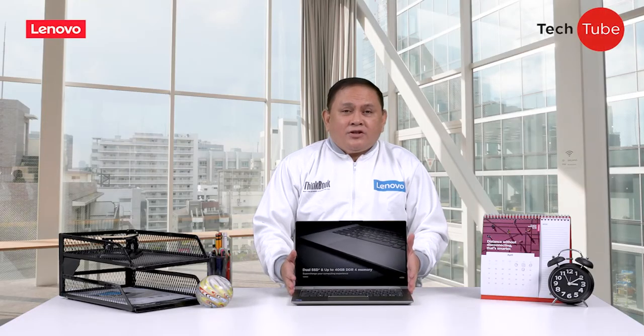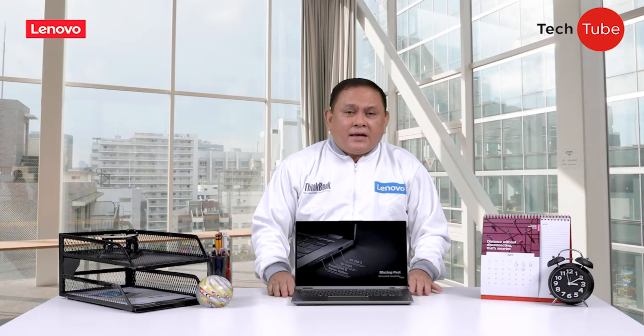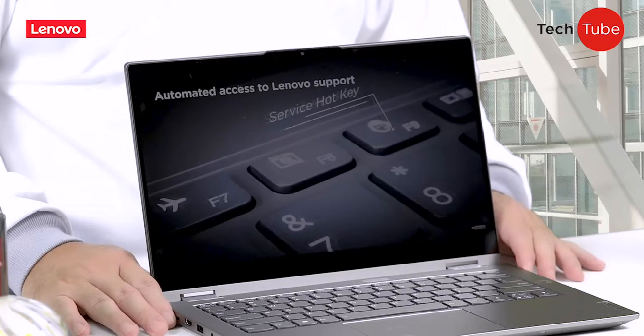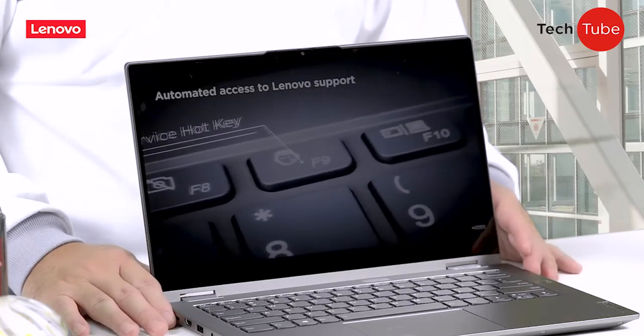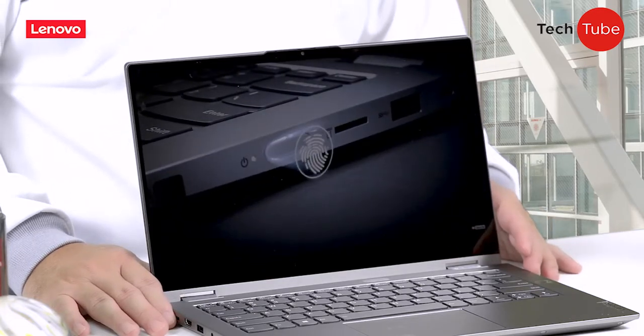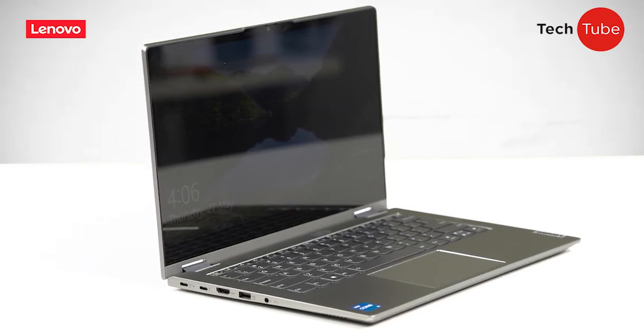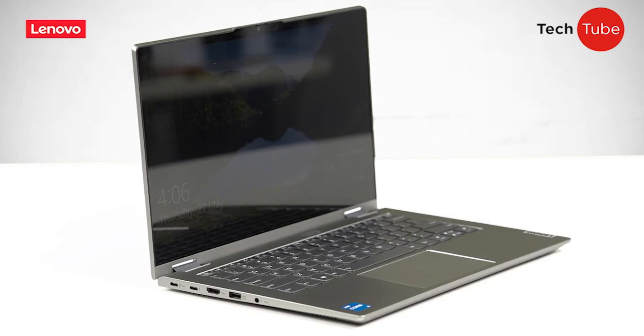Designed for young professionals who seek both style and substance in a work device, this sleek laptop is surprisingly lightweight yet packed with innovative features for anytime, anywhere productivity. This device exhibits a stylish design that also offers a powerful system for increasing productivity and efficiency.